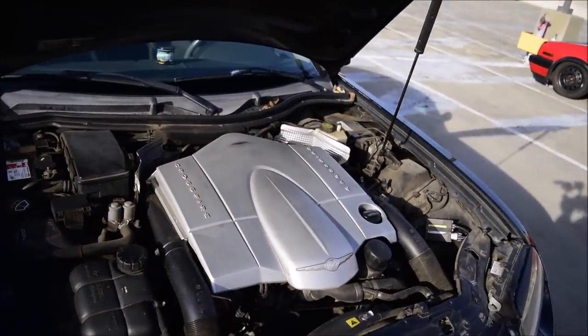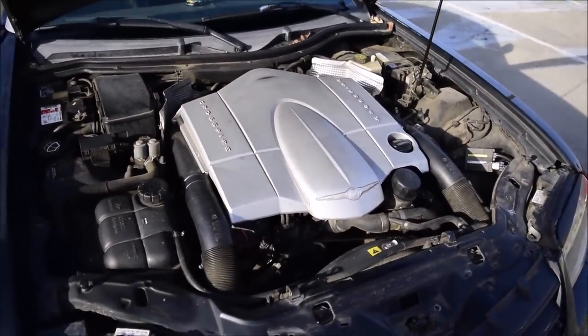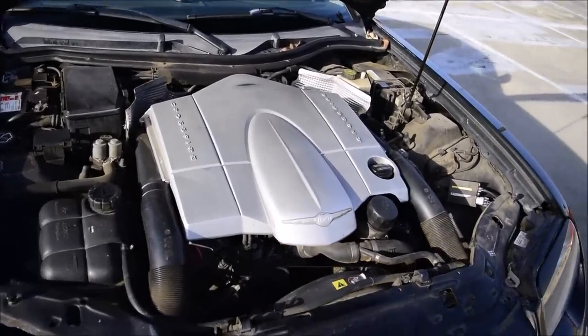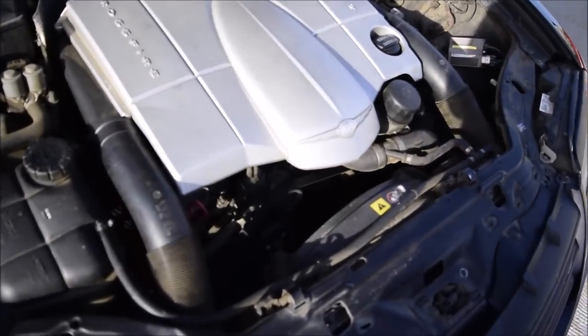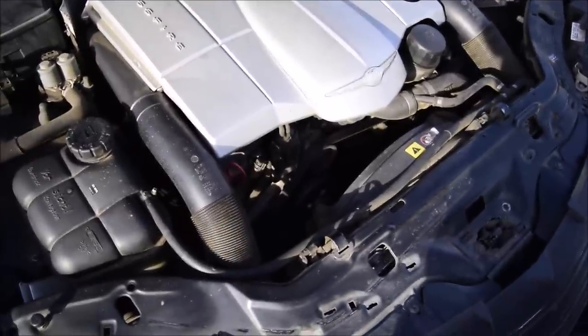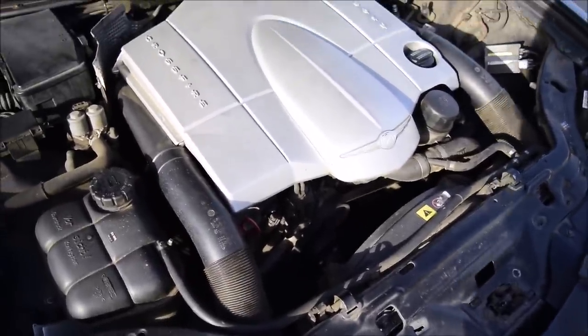3.2 liters of badassery right there. I'd hate to see your fuel mileage. It's not that bad — it's like 20 to 25. On the freeway I got 30. I also have a chip, which helps a little bit with fuel mileage.